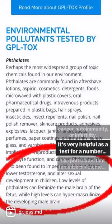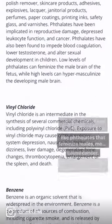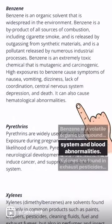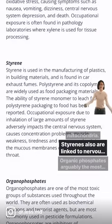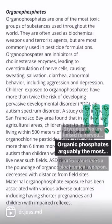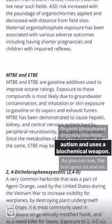It's very helpful as it tests for a number of different toxins like phthalates, which feminize males, mess up hormones, and cause cancer. Benzene is a volatile organic compound linked to nervous system and blood abnormalities. Xylenes are found in exhaust and pesticides and damage mitochondria. Styrenes are also linked to nervous system depression. Organophosphates, arguably the most toxic pesticide, are linked to autism and used as a biochemical weapon.